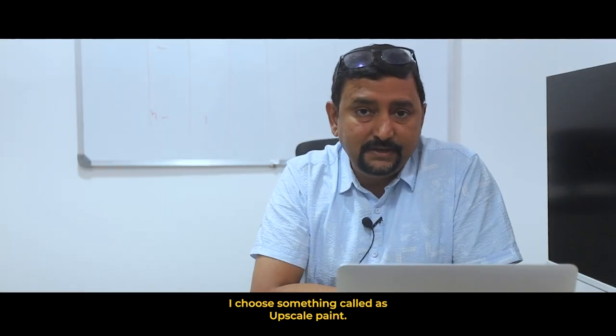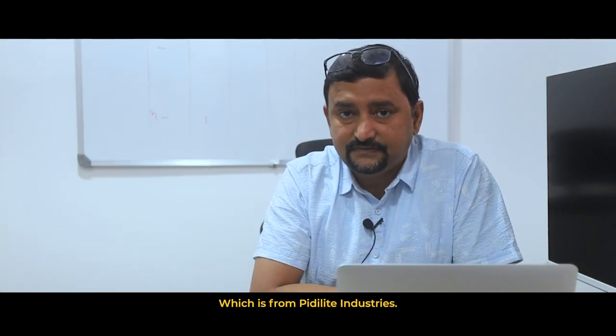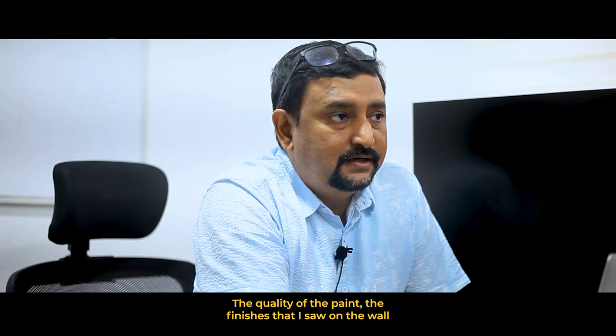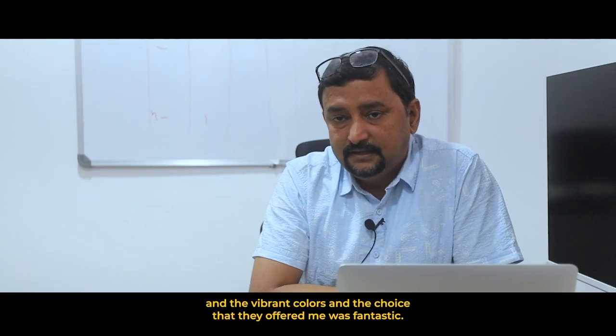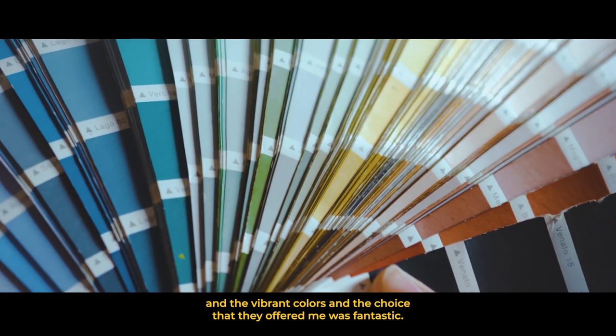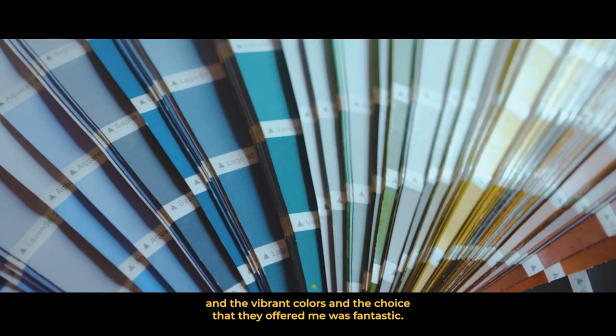I chose something called Upscale Paint, which is from Peed Light Industries. The quality of the paint, the finishes that I saw on the wall, and the vibrant colors and the choice that they offered me was fantastic.